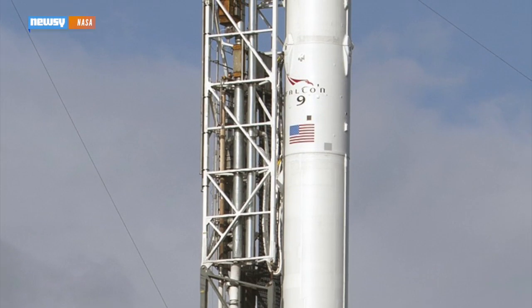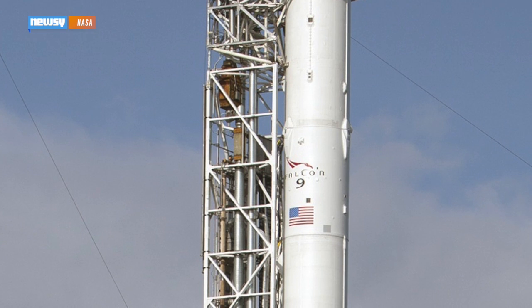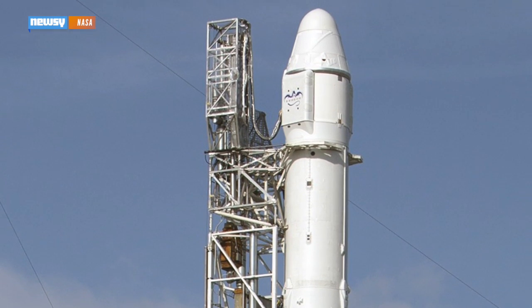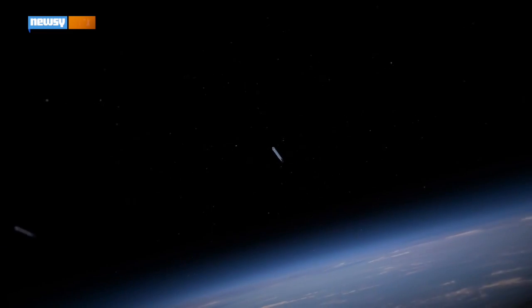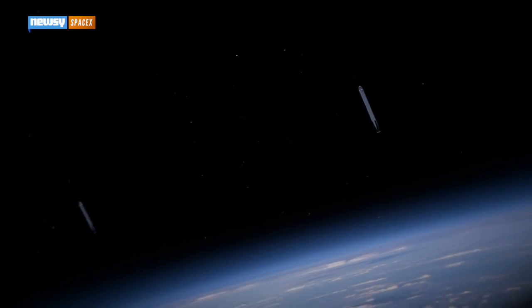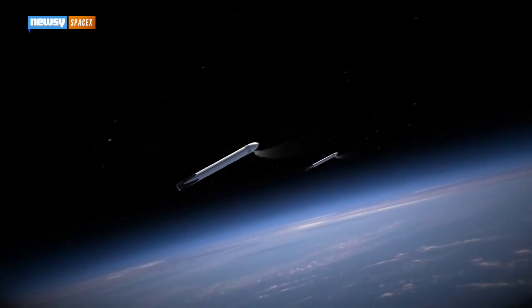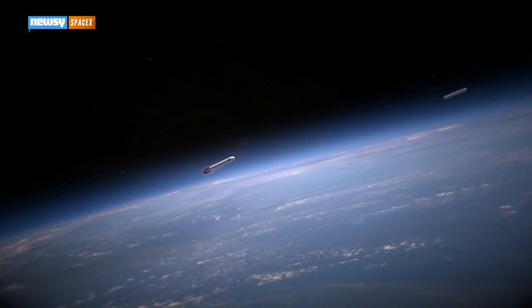When the SpaceX Falcon 9 rocket carrying NASA's Discover satellite launches on Sunday afternoon, its mission will go beyond carrying the satellite into space. After launching the satellite, the rocket will then turn around in space, re-enter the atmosphere, and try to make a safe landing on a floating landing pad in the Gulf of Mexico.